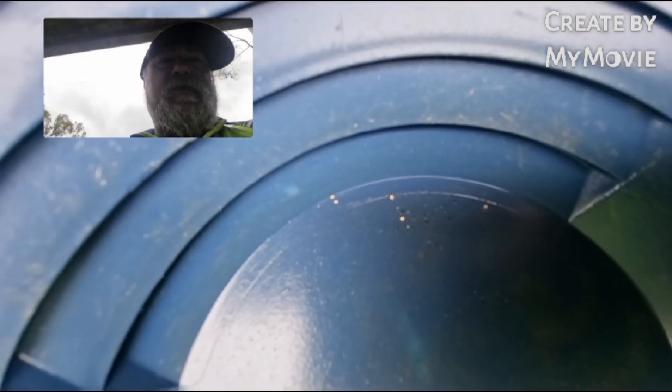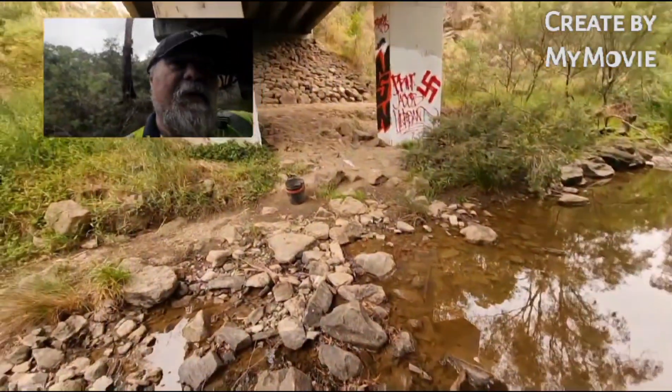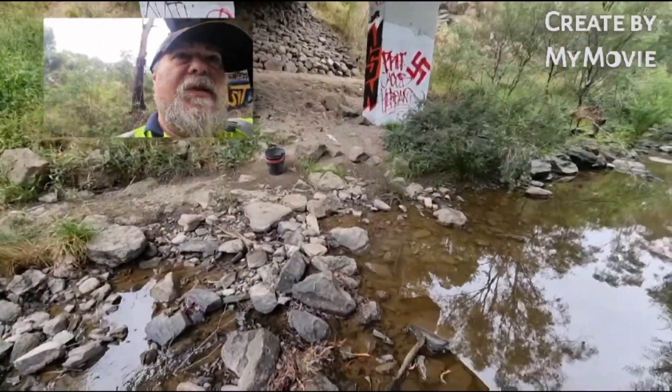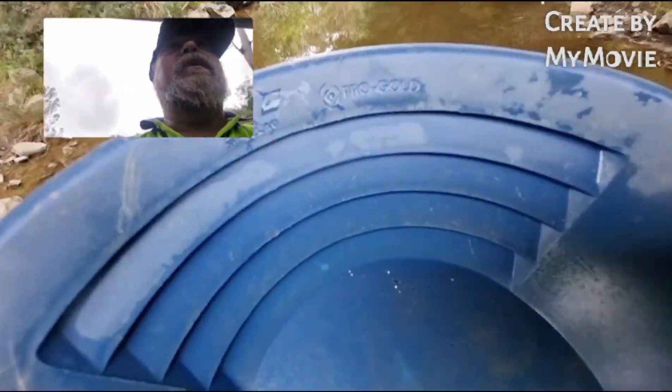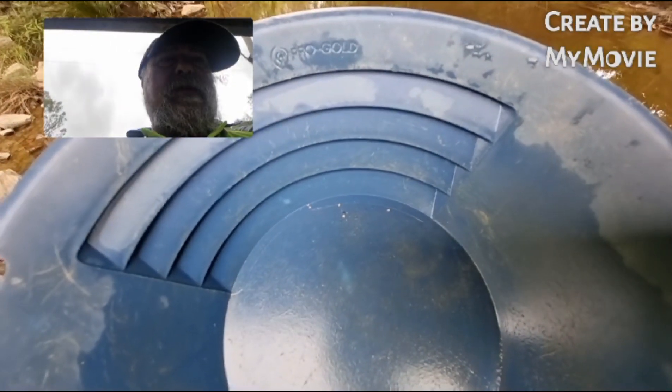It looks like they were pretty proficient. It was about three and a half of those Bunnings buckets unscreened — random digging, two from the top and two from down the bottom with the redder material. I'll leave it there. Hope you've all had a good Christmas and hope to get out reasonably soon. Till the next time — see you all later.